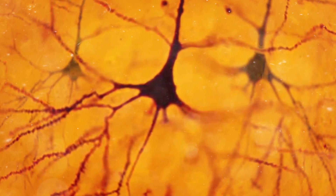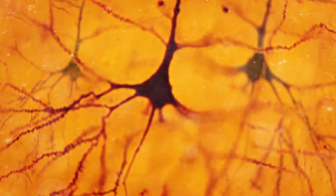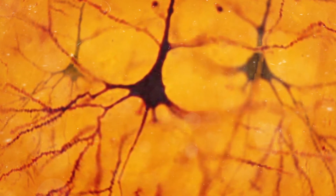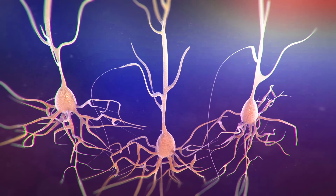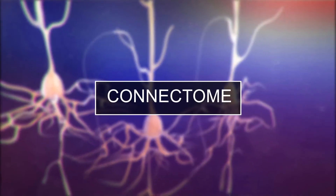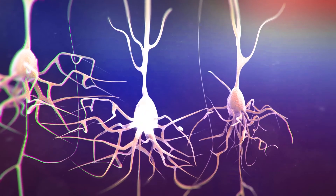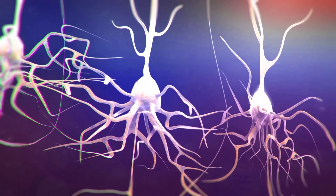Even so, the technique was limited. All neurons stained the same color and only a few could be visualized at a time. It was impossible to develop a comprehensive map, or connectome, of where and how each neuron's dendrites connected with other neurons.